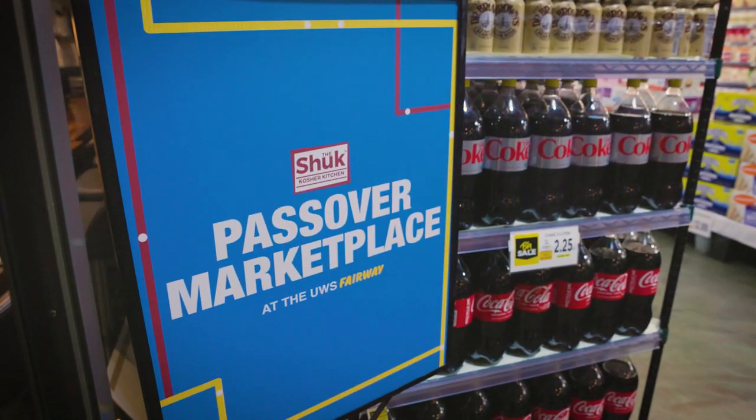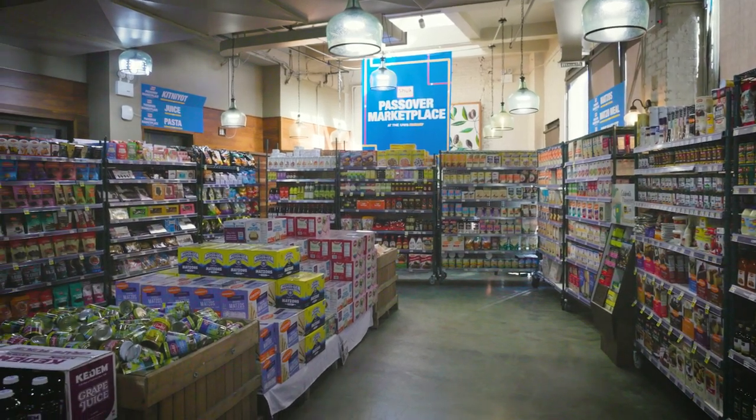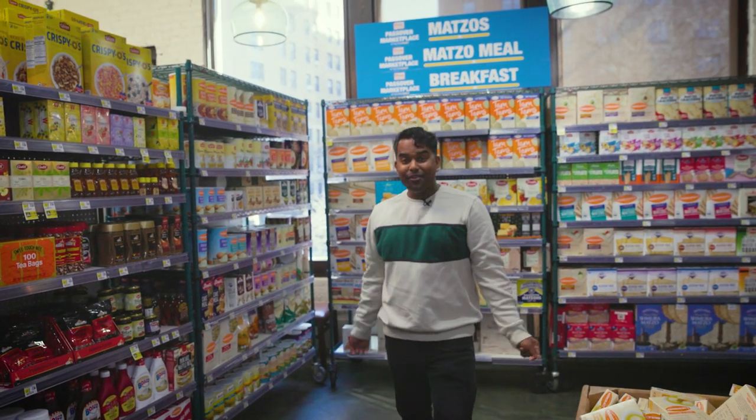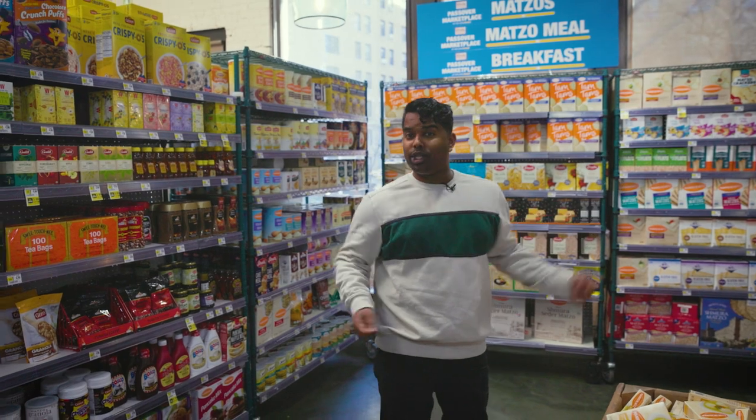Here at Ferry Market, we like nothing more than a one-stop shop, especially around the holidays. We're here at Ferry Market Shook Passover Marketplace with everything that you need. This place is huge! They have everything from matzah to soy sauce to snacks.